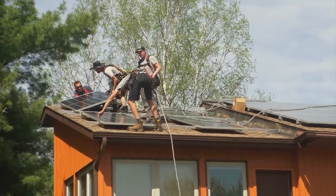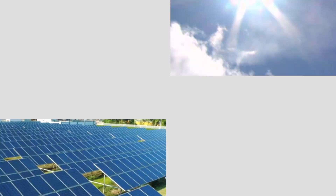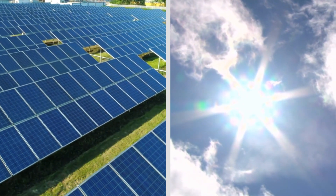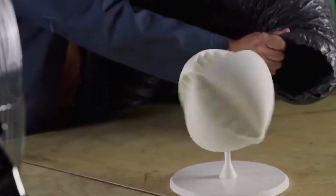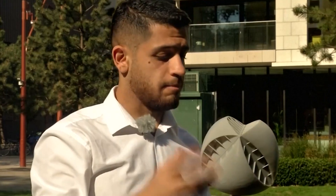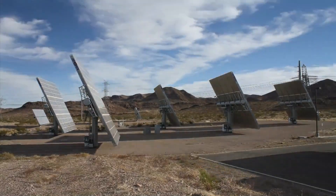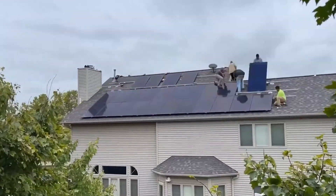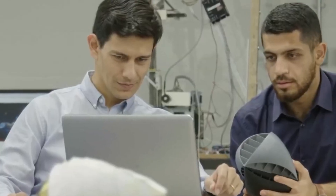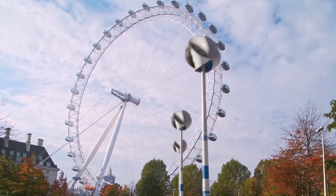Solar panels have long been a popular choice for generating renewable energy at home, converting sunlight into electricity efficiently. However, in 2024, NASA's latest wind turbine for residential use is stirring up the debate on renewable energy. There are claims this wind turbine might outshine traditional solar panels. As more people look for the best way to use renewable energy at home, this innovation could make wind power a more attractive option.